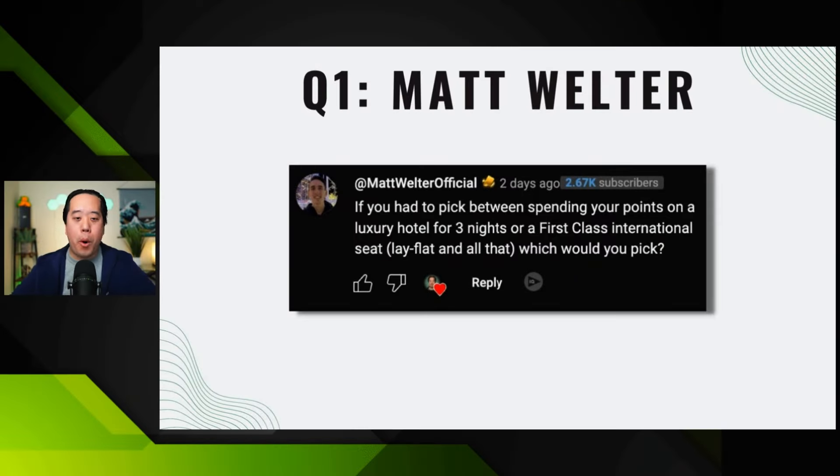First question is from my boy Matt Welcher. He asked: if you had to pick between spending your points on a luxury hotel for three nights or a first-class international seat — lay flat and all that — which would you pick? It's a good question. I think it depends on what you are looking for and what point system you're using.